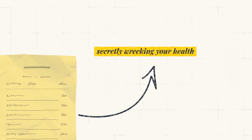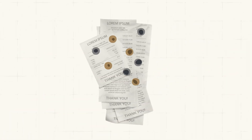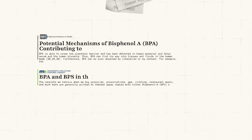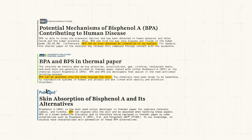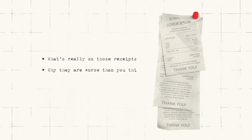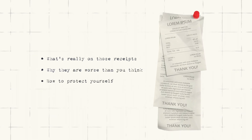You probably don't even think about grabbing a store receipt, but what if this tiny piece of paper is secretly wrecking your health? These thermal receipts you touch every day are coated with chemicals like BPA and BPS — hormone-disrupting toxins that slip through your skin and stick around in your body. I've stopped touching them completely, and by the end of this video, you might too. We're diving into what's really on those receipts, why they're way worse than you think, and how to protect yourself. So let's unpack this hidden danger together.